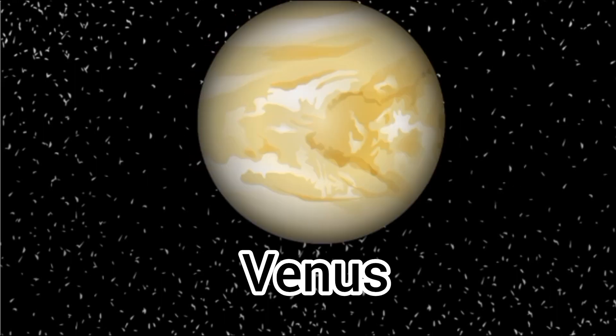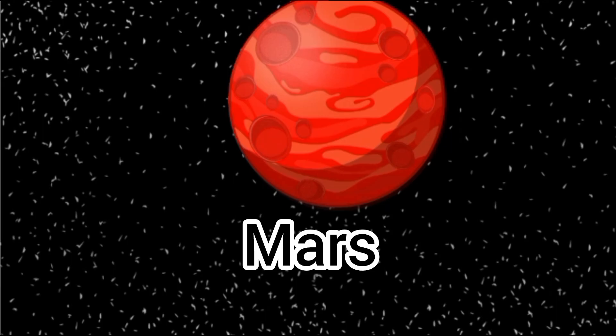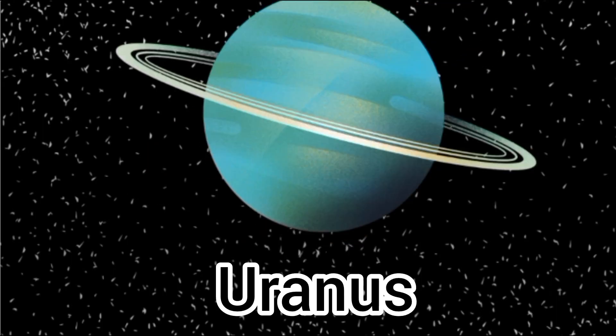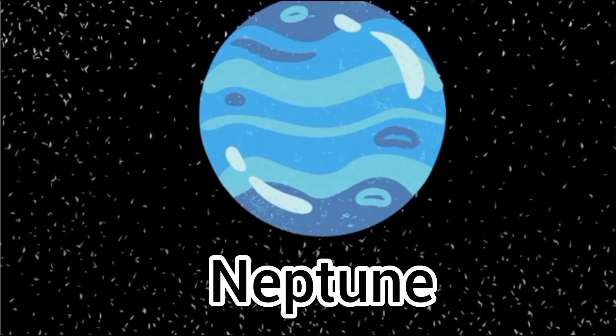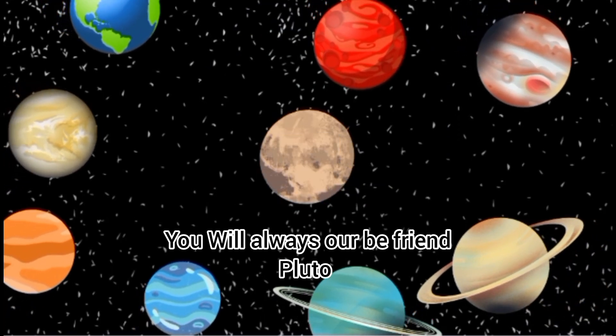Mercury, Venus, Earth. Mars, Jupiter. Saturn, Uranus. Neptune. What about me? You will always be one of us, Pluto.